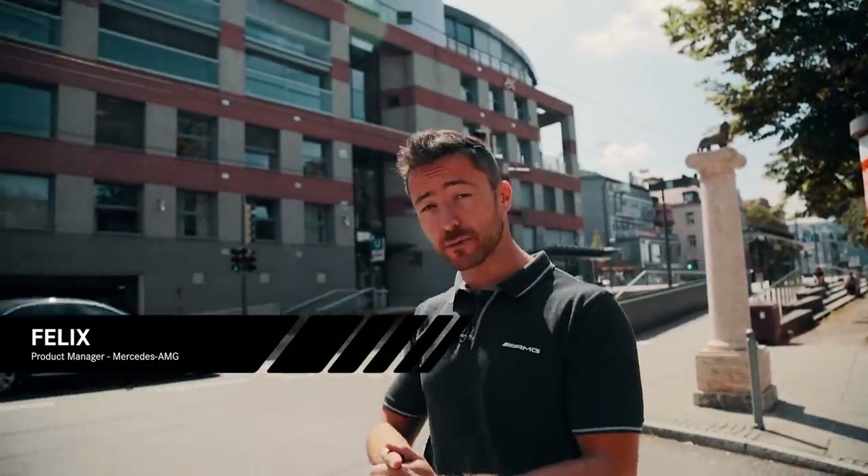Hi everyone and welcome to the fifth episode of Inside AMG. First, I'd like to thank you all for your overwhelming feedback on our first four episodes — it really means the world to us. We're trying to get better with each video. Today, we're right in Stuttgart at Kaffee Bar Apotheke, talking about exterior design. We're going to meet Vitti from the AMG design department — let's go inside and meet him.